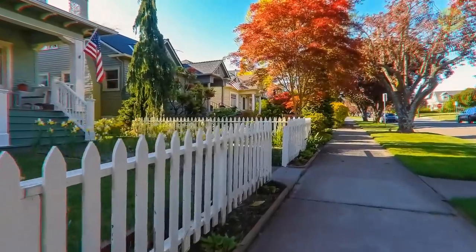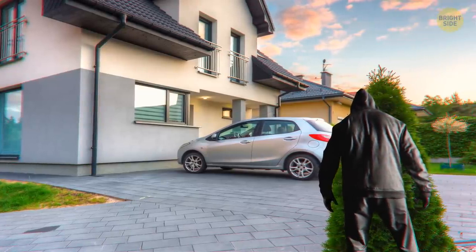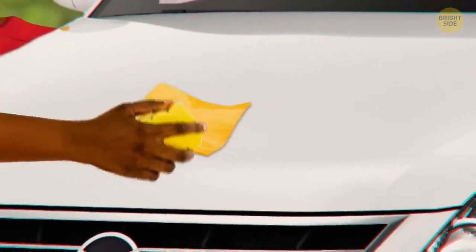Pay attention to your surroundings. Someone might be watching you from a distance and waiting for the right time. They can just jump into your car and run away while you're not looking at the driver's door, busy cleaning the cheese near the passenger side.